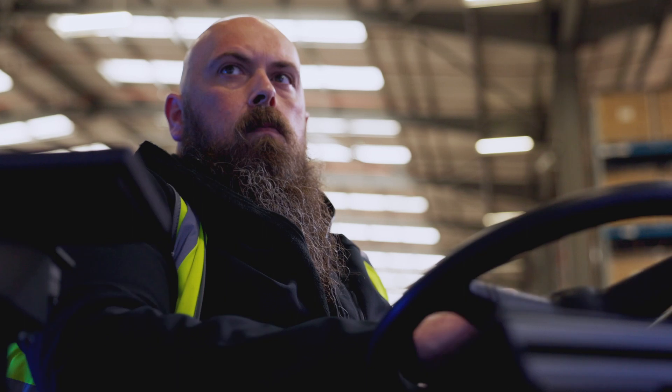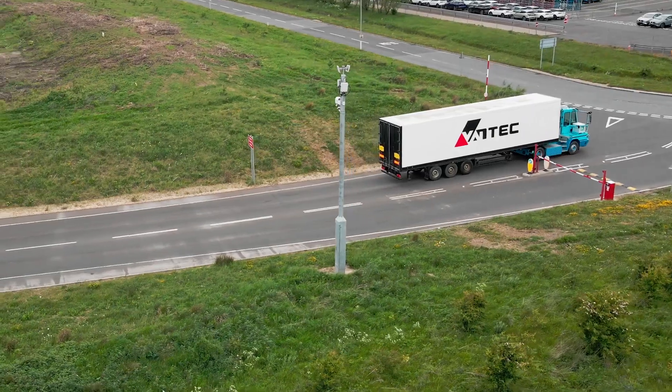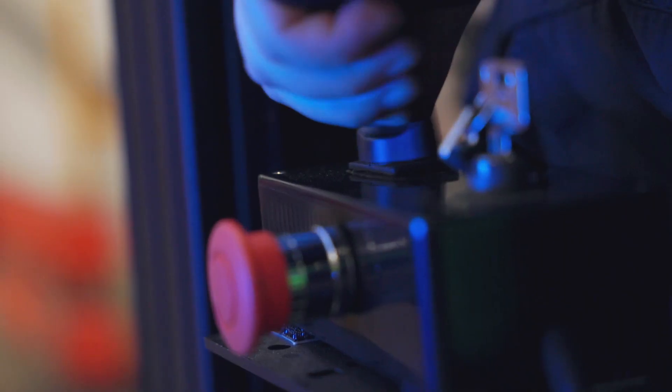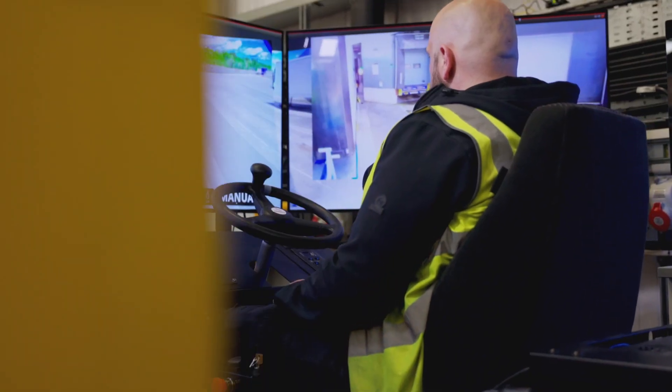The teleoperation aspect really relies on a 5G or strong network. In this case we've got a private 5G network in place, and that enables us to remotely control the vehicle from a location within the Vantec facility.